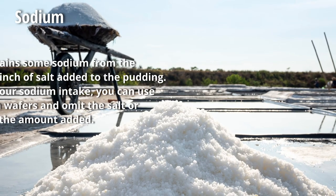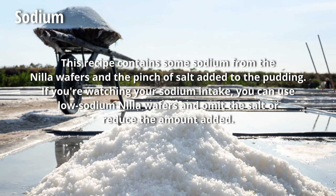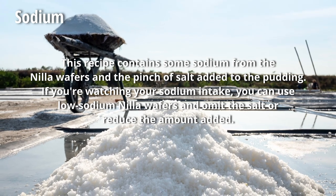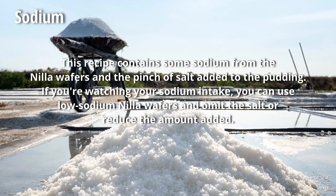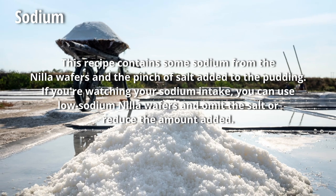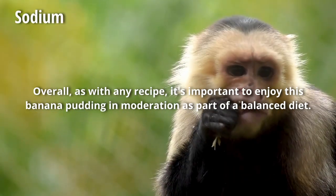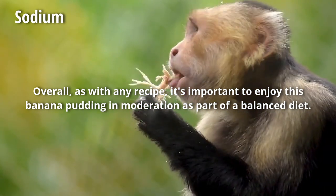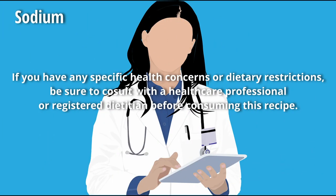Back to what ChatGPT had to say — sodium. This recipe contains some sodium from the Nilla wafers and the pinch of salt added to the pudding. If you're watching your sodium intake, you can use low sodium Nilla wafers and omit the salt or reduce the amount added. Overall, as with any recipe, it's important to enjoy this banana pudding in moderation as part of a balanced diet. If you have any specific health concerns or dietary restrictions, be sure to consult with a healthcare professional or registered dietitian before consuming this recipe.